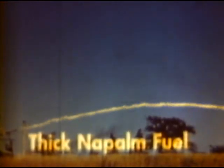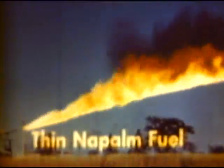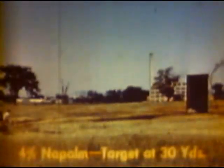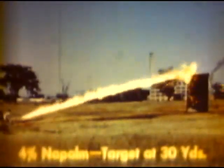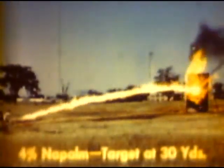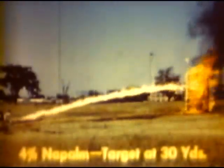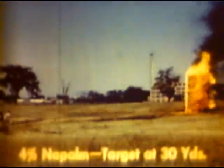Under the same conditions, thin napalm fuel produces a much wider flame than thickened fuel and burns for only a few seconds on the target. Thickening fuel greatly increases the range. It is jelly-like in substance, clings to and burns in or on the target, sometimes for as long as six minutes.